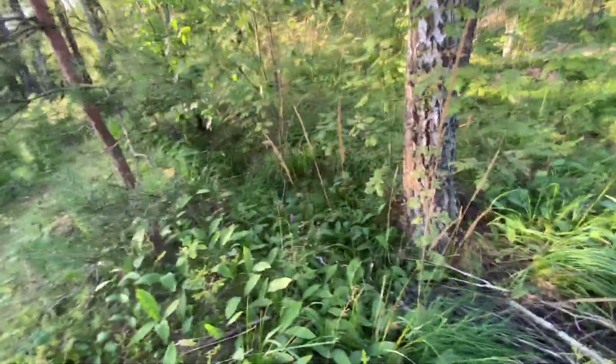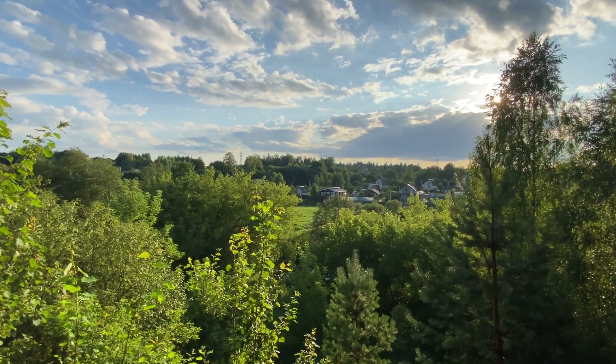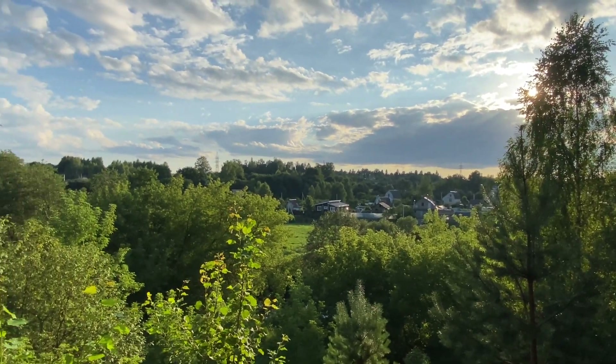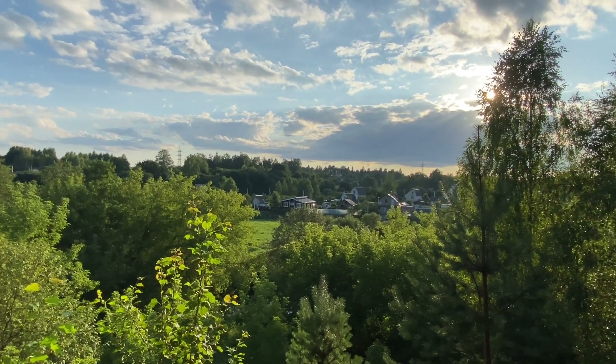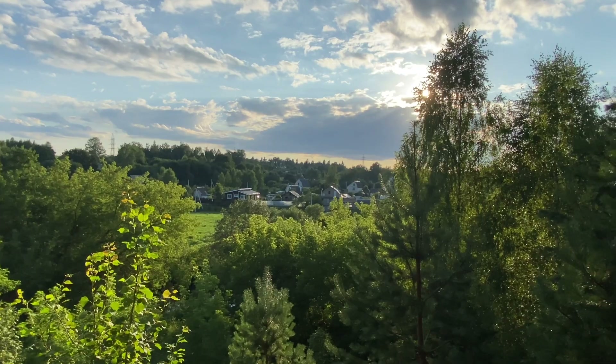Look — these are also trenches over here, trenches from the Second World War. This village is very beautiful of course, but I can't show you everything in this village because I need to go over there and so on.